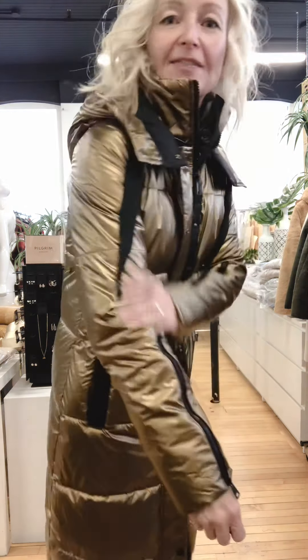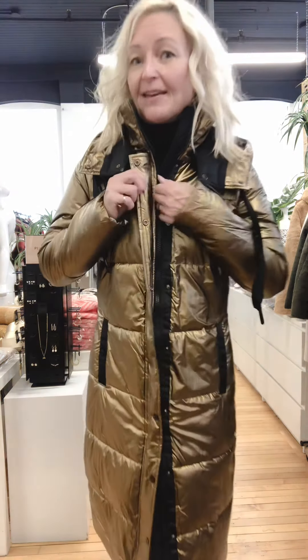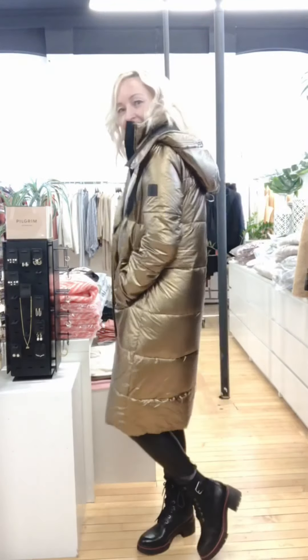This piece has a pretty straight fit through the body and the sleeve is fitted but not tight. I'm wearing the size 34. Lastly, this coat is a nylon and polyamide outer with a polyester lining and the puff fill is also a hundred percent polyester.